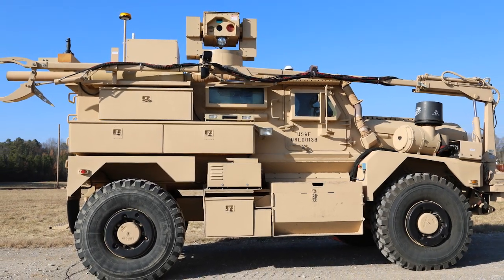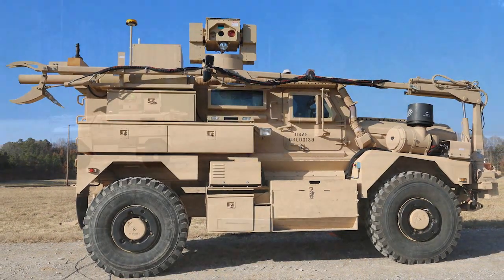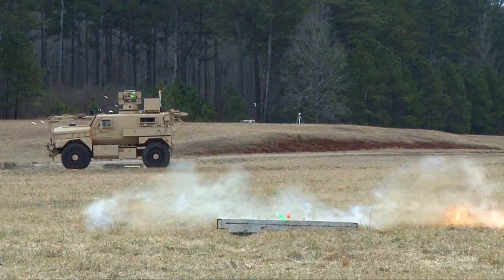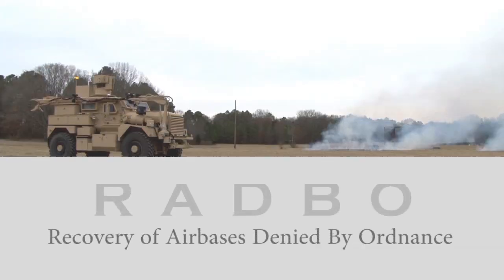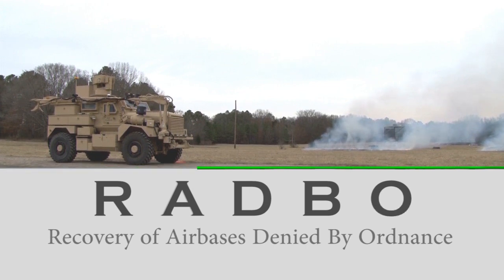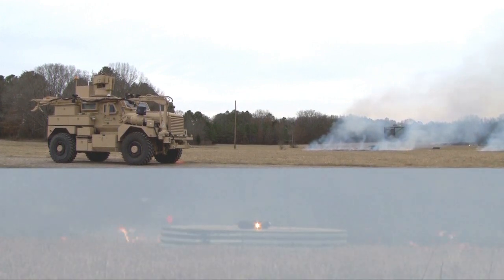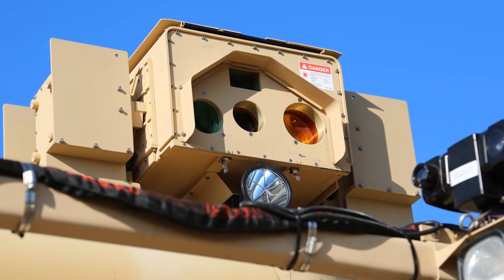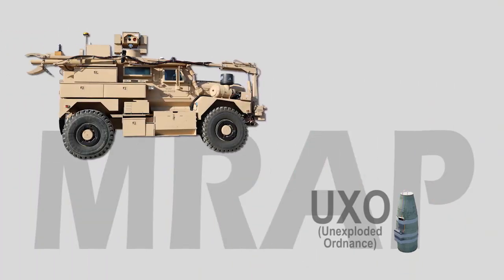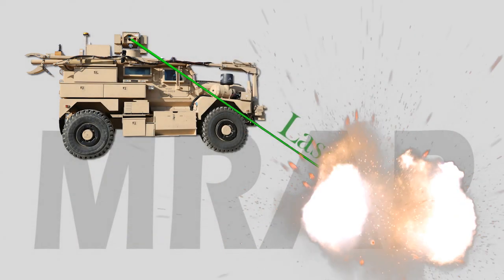The Air Force Civil Engineer Center, in partnership with Air Combat Command, is testing a technology that could be a game changer for Air Force Explosive Ordnance Disposal. A recovery of air bases denied by ordnance, or RADBO system, is a candidate solution to meet an Air Force requirement for a standoff unexploded ordnance removal or neutralization method. The RADBO solution integrates a 3-kilowatt Zeus III laser and robotic arm on a mine-resistant ambush-protected vehicle, or MRAP. EOD forces can use the laser and robotic arm from the safety of the MRAP to clear unexploded ordnance from airfields as part of the Civil Engineering EOD Airfield Damage Repair Mission.